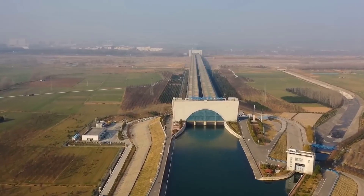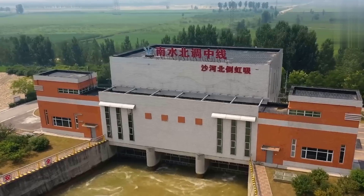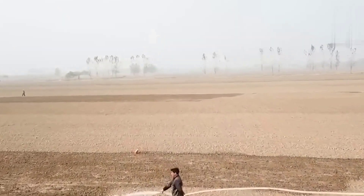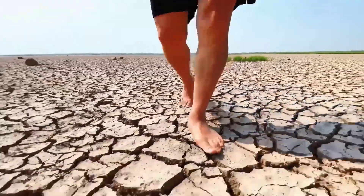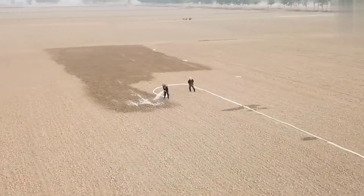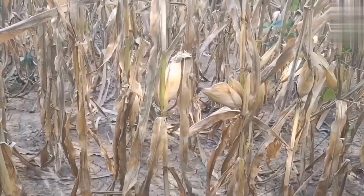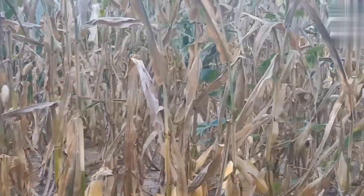The central route, which began operations in 2014, involves redirecting water from the Danjengku Reservoir in central China to arid regions like Hianan and Hebei provinces. It spans over 1,260 kilometers and has significantly alleviated water scarcity in these areas.